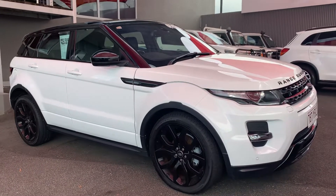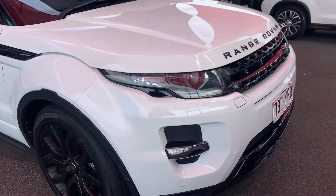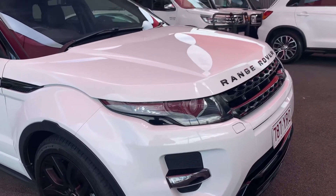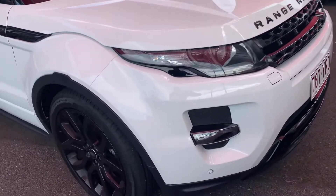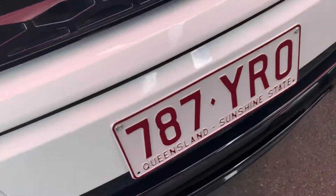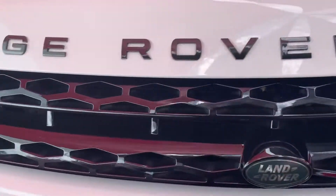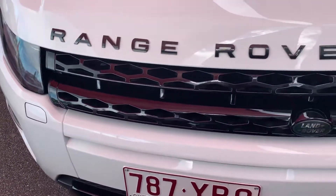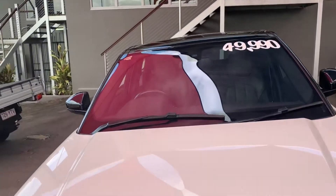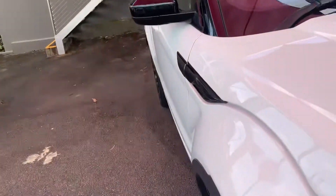Alrighty, just go over the car with you now. I am going to point out any marks I do notice on the vehicle just so there are no surprises when it arrives on the Gold Coast. This vehicle is very tidy and very well optioned. We do have the front parking sensors down the front, fog lights, the Range Rover badging in black, the grille in black, the roof in black, the mirrors in black — a few blacked-out options giving it that nice little bit of stance.